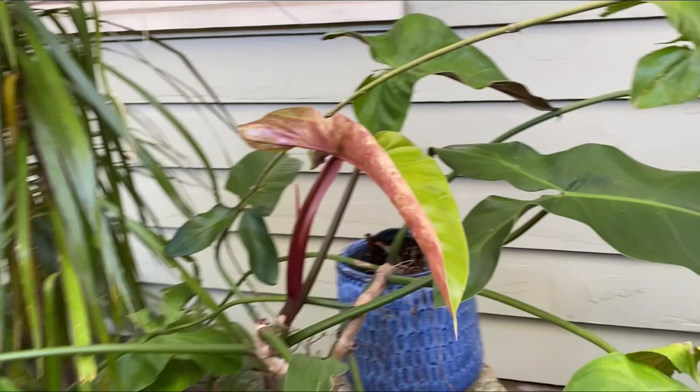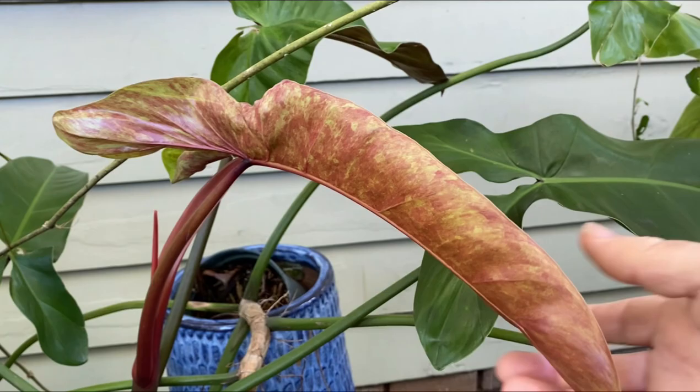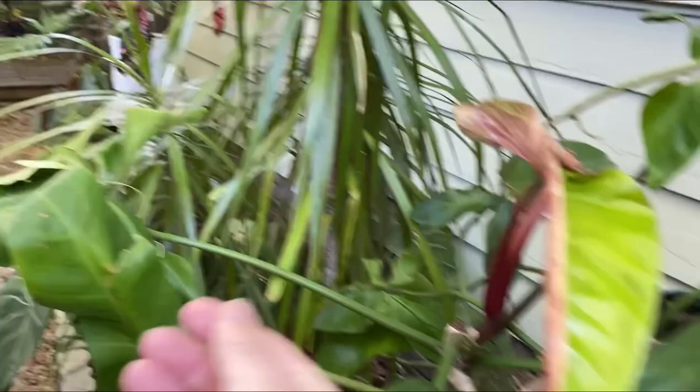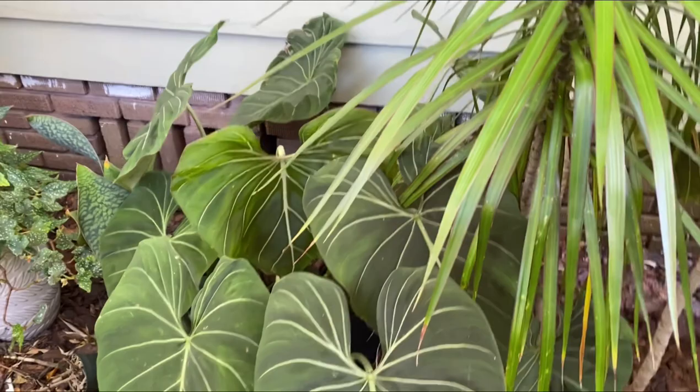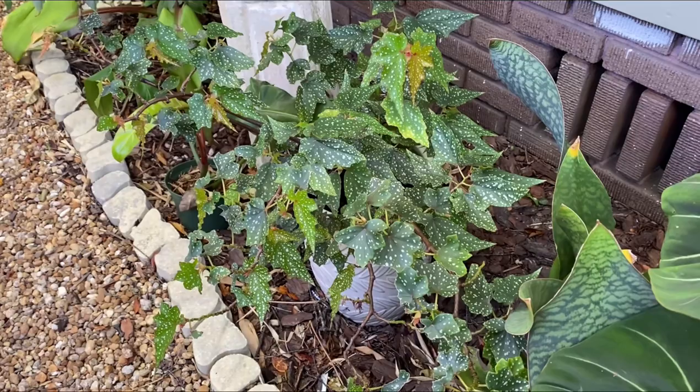This is Mexicanum philodendron — I really like the backside of the new leaves, they turn all red. And the gloriosum did pretty well all winter with no sign of stress from the cold. I'm excited about that.